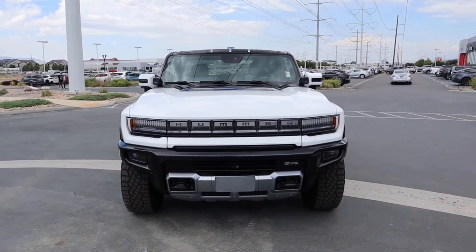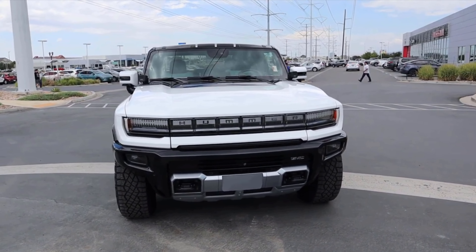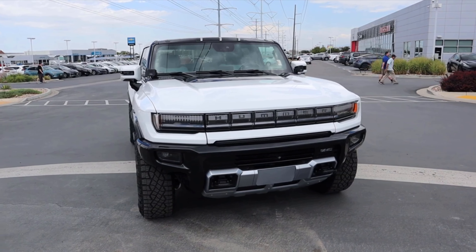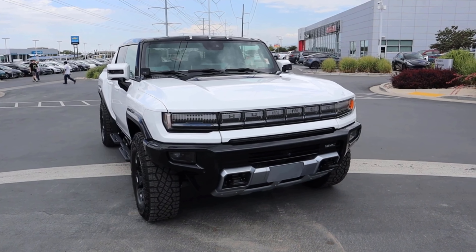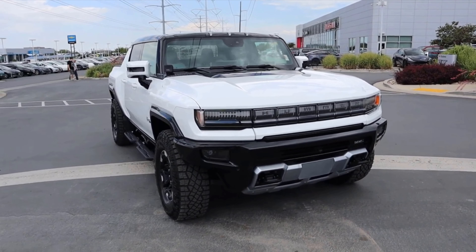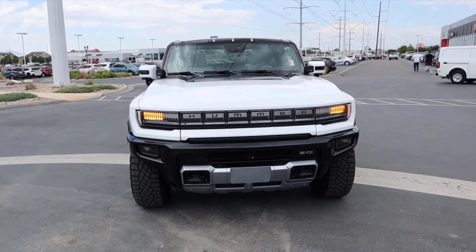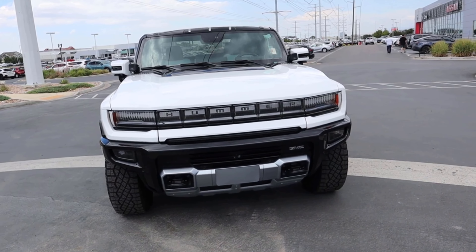On the Hummer's styling — I wasn't a fan in pictures because of the split light design, with the giant LED daytime running light that says 'Hummer' and the headlights down below. But seeing it in person completely changed my opinion. It just works. The real-life proportions help too, because it looks a lot bigger in photos and video than it does in person. When you see the actual proportions, it looks pretty good.